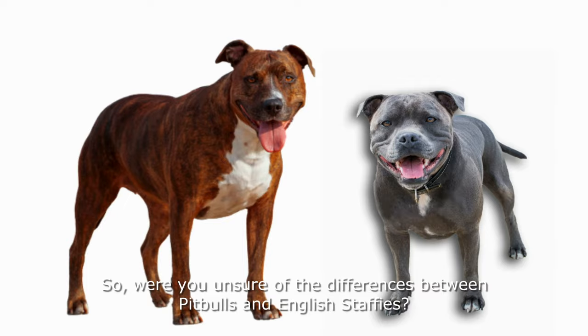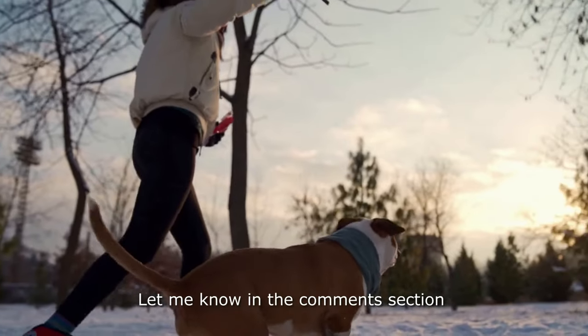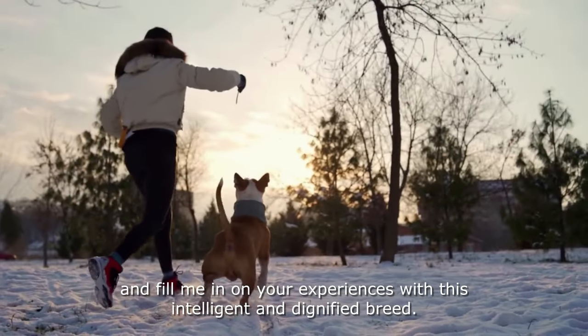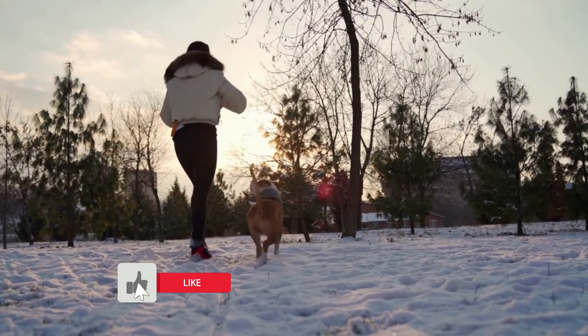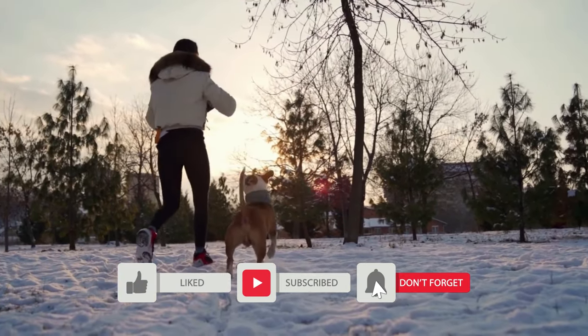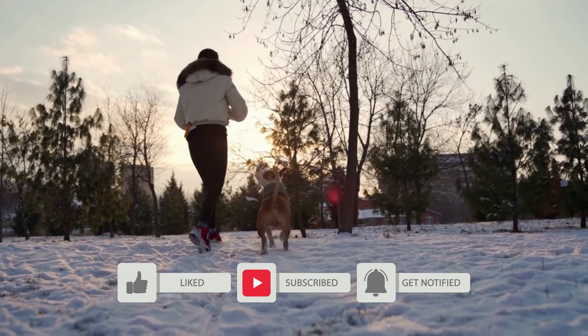Were you unsure of the differences between pit bulls and English Staffies? Let me know in the comments section and fill me in on your experiences with this intelligent and dignified breed. Please like, share, and subscribe to my channel to receive more videos about your most favourite four-legged friends.